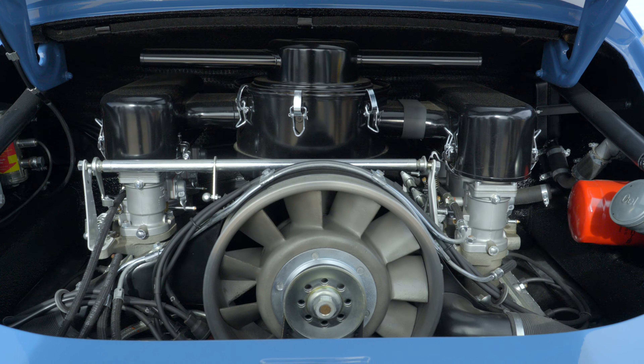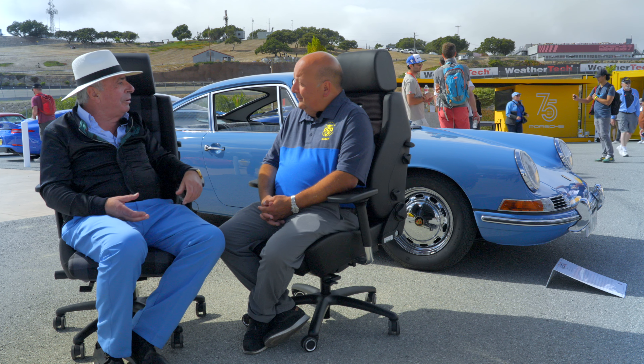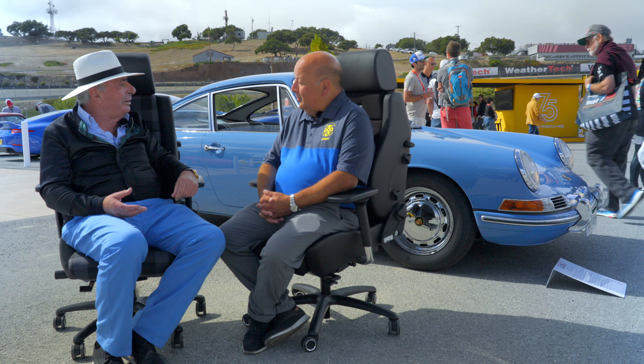Now it's almost impossible to buy a prototype. They destroy them or they put them in the museum or storage. Because of liability. But at that time, everything had to be made into money again.